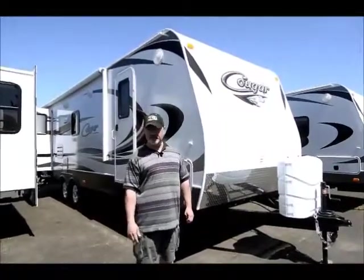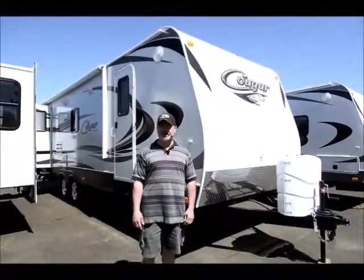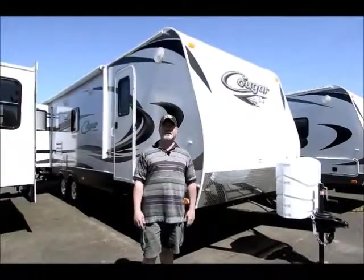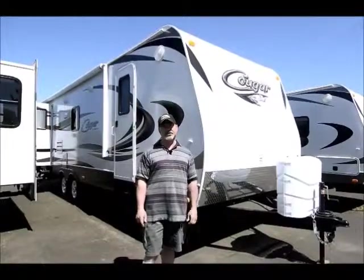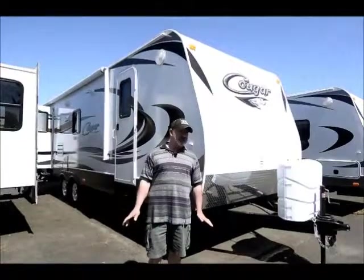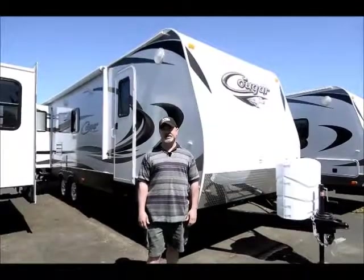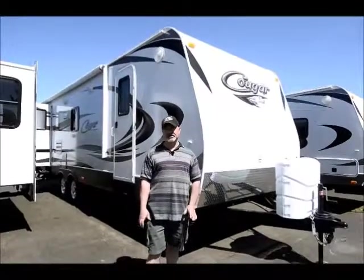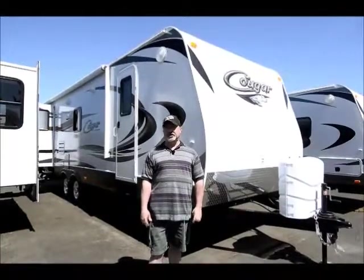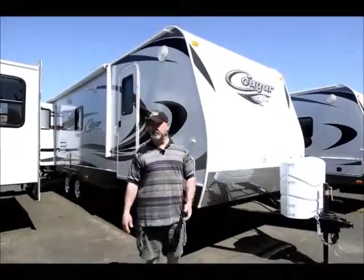It's built really well, made for the Northwest. In fact, they're built in Pendleton, Oregon. Keystone is the manufacturer, and Keystone is a great company. We actually sell about four of their product lines here at the RV Corral. They have about 25% of the towable market are Keystone products, so they command a great reputation in the RV industry. Easy to get service for. We wouldn't have so many of their product lines if we didn't believe in them.